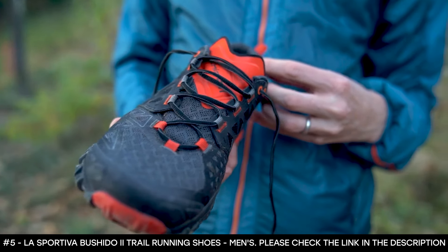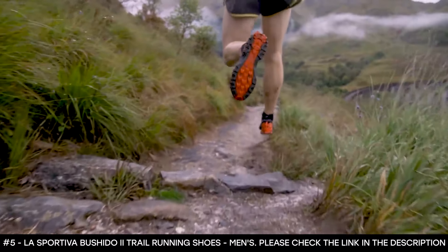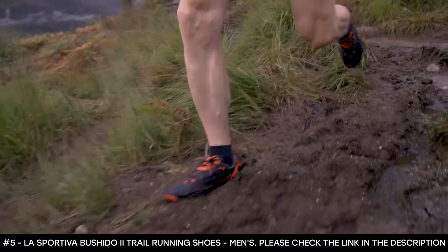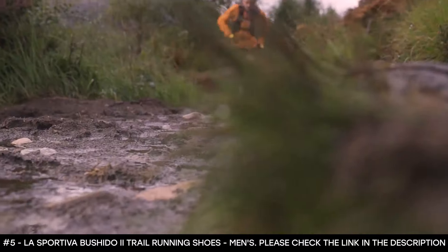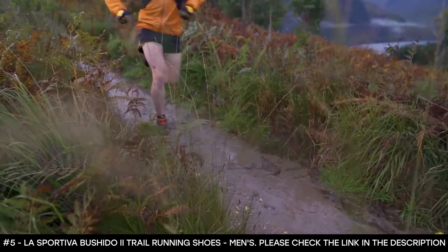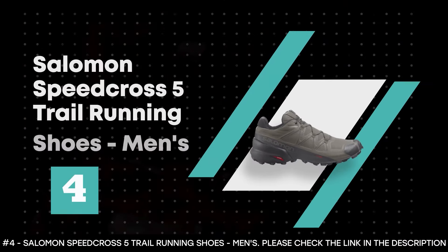The Bushido 2 boasts thermal plastic stabilizers, air mesh uppers that thermally regulate and allow moisture to evaporate, and high-frequency welded ripstop overlays that increase durability in high-wear areas. The TPU toe cap protects your toes from rocks, while the stretch air mesh tongue holds your foot for stability with improved padding for all-day comfort. Combined with compression-molded Memlex and dual-density forefoot, the Bushido 2 keeps feet comfortable for longer distances. Its dual-density rubber outsole provides optimized grip across a range of surfaces, with high-friction rubber in the middle for enhanced grip on rocks and tree roots.